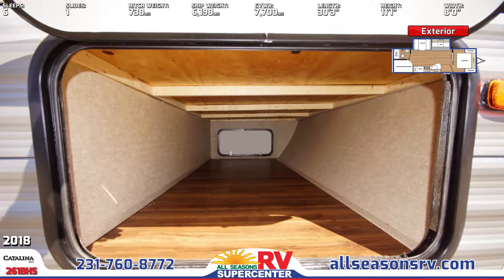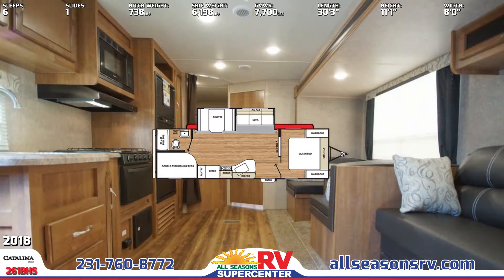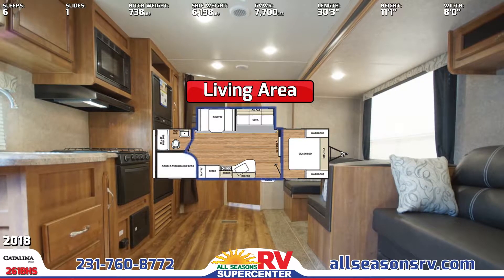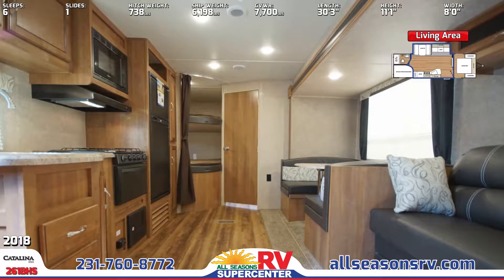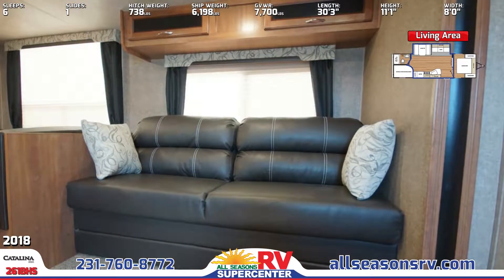Make lasting family memories in the Catalina SVX 261BHS's central living area. Snuggle up for a movie night together on the neat jackknife sofa, which also folds down into a sleeping space for extra sleepers or if the kids bring friends along.